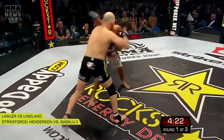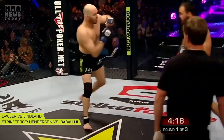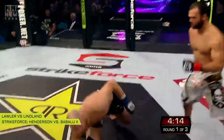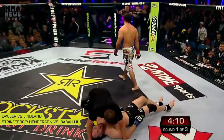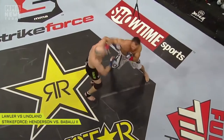Ruthless Robbie Lawler right now getting the better of these early exchanges. Lindland looking to clinch, of course, and he gets tagged with that left hand right on the button — but Lindland stands. Oh, Lindland gets knocked down and he is out! Ruthless Robbie Lawler!